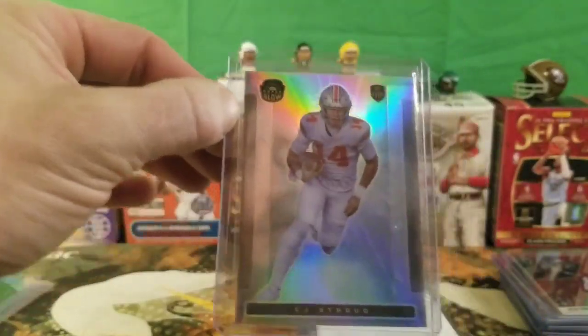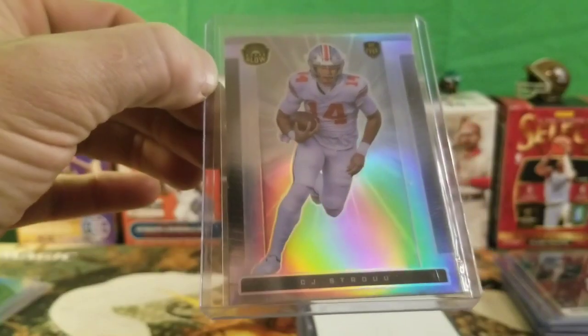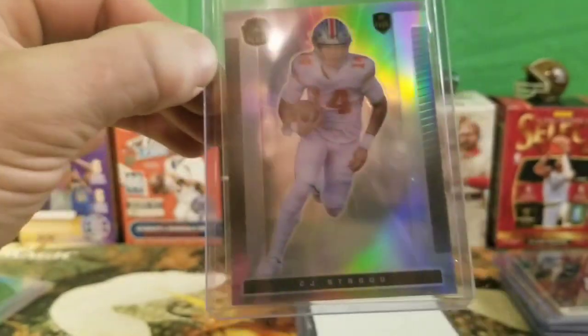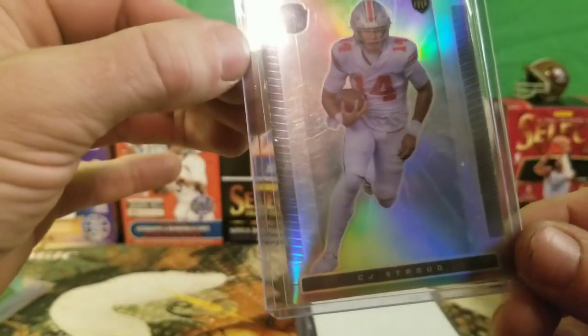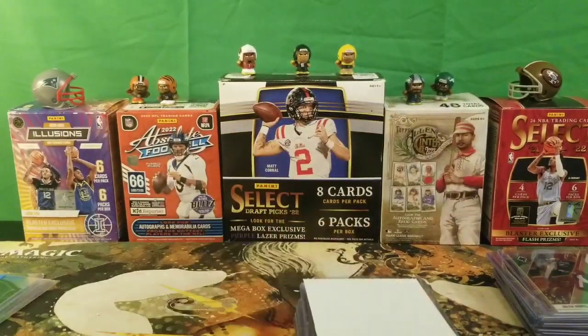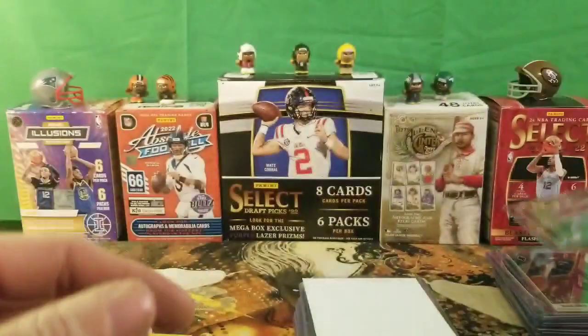I picked this up for my PC — this is a CJ Stroud parallel, it's like a super glow. CJ Stroud probably won't do too good in the NFL or anything, but I want to pick this up for my PC because I'm a Buckeyes fan. This card is not numbered, but it's a pretty good PC card for myself.